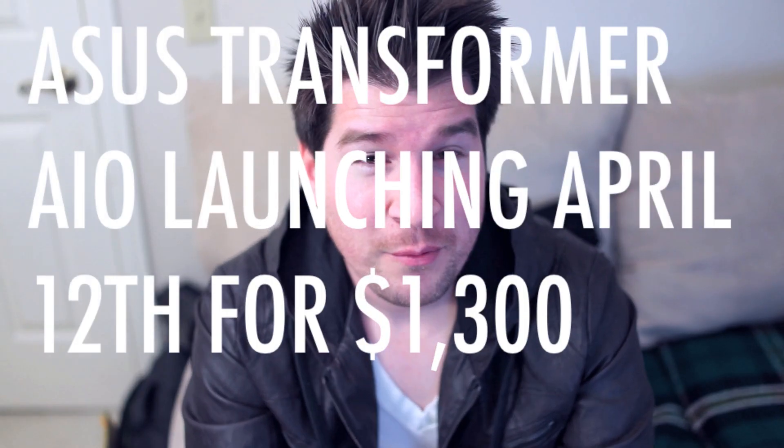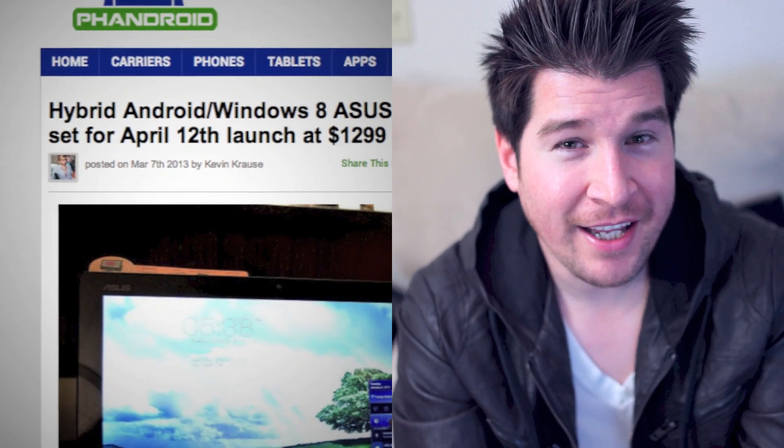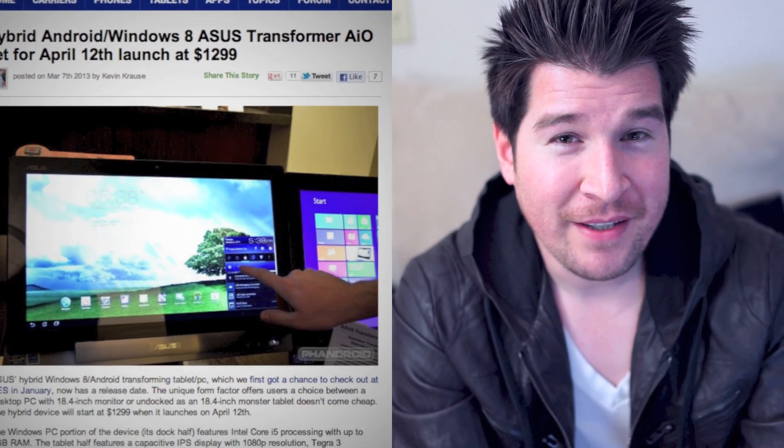The Asus Transformer AIO, which we gave you guys a pretty lengthy hands-on with back at CES if you guys don't remember, finally has a release date and a price attached to it. It looks like April 12th is going to be the big day, and the Asus Transformer AIO is going to retail for $1,300. The Asus Transformer AIO is actually part Android and part Windows 8 PC. The monitor itself is an 18.4-inch fully touchscreen Android tablet with an Intel processor and 1GB of RAM — a little modest on specs.